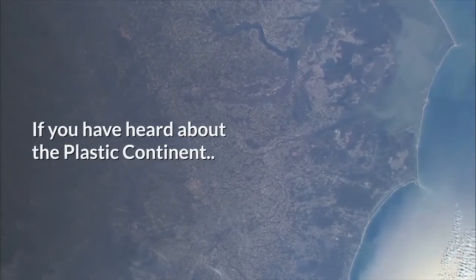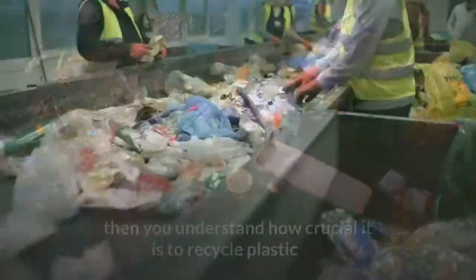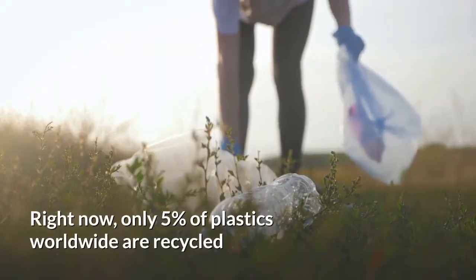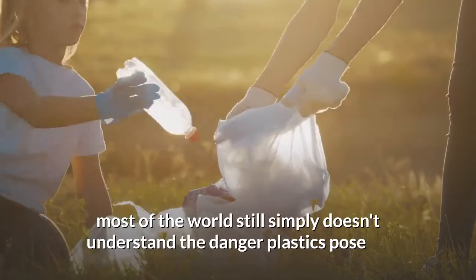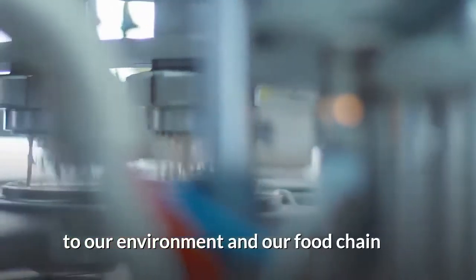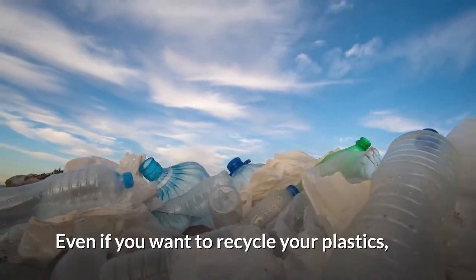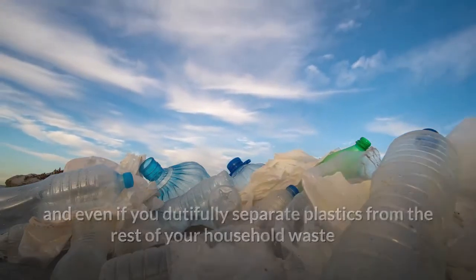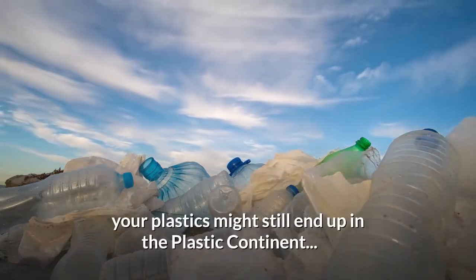If you have heard about the plastic continent — the floating island of plastic twice the size of Texas in the Pacific Ocean — then you understand how crucial it is to recycle plastic. Right now, only five percent of plastics worldwide are recycled. Some of this is ignorance; most of the world still simply doesn't understand the danger plastics pose to our environment and our food chain. But plastics themselves are complicated. Even if you want to recycle your plastics and dutifully separate them from the rest of your household waste and put it out on the curb in its blue or green recycle bin, your plastics might still end up in the plastic continent.